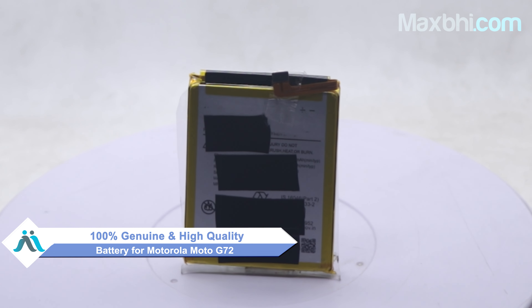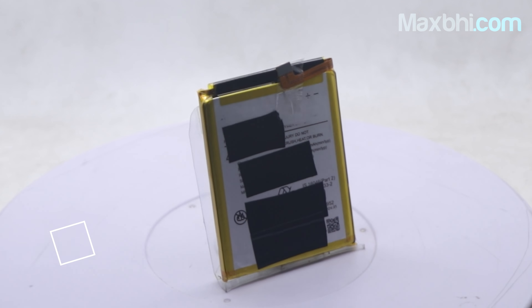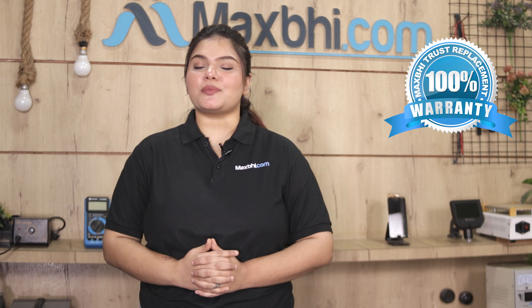You can buy from our website MaxP.com for your Motorola Moto G72. This battery is a 100% genuine quality product which works similar to your original product with a perfect fit for Motorola Moto G72. This battery will be checked and after quality assurance, it will be sent to you. With the Motorola Moto G72 battery, MaxP Trust Replacement warranty ensures that after buying the product, there will be no problems.